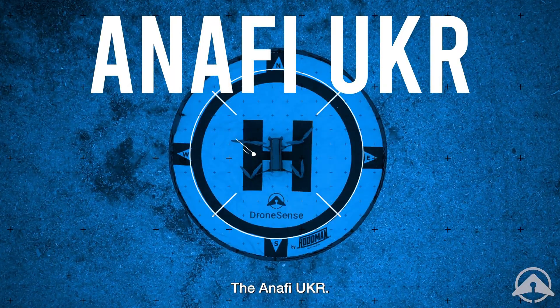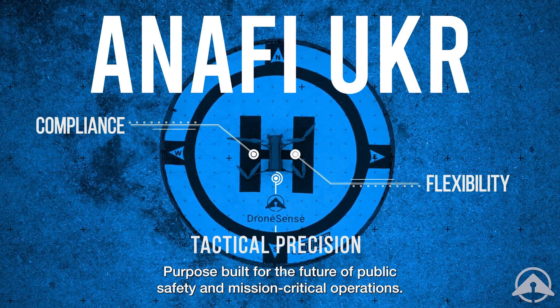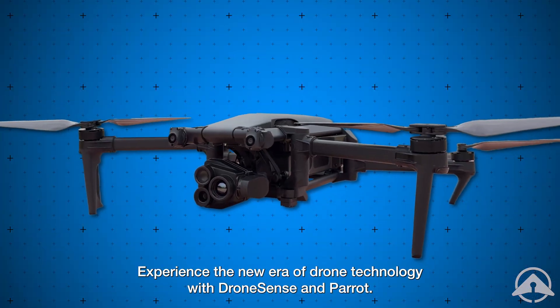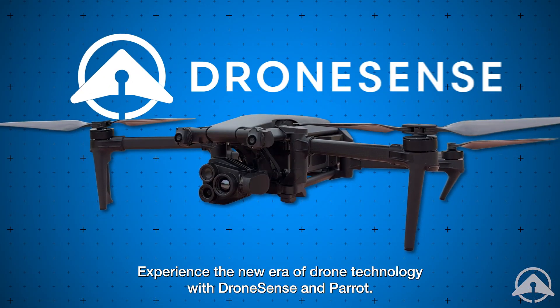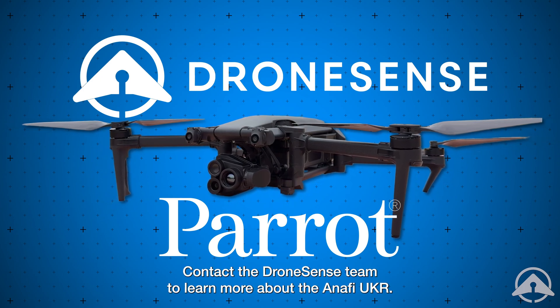The ANAFI UKR. Compliance, flexibility, tactical precision — purpose built for the future of public safety and mission critical operations. Experience the new era of drone technology with DroneSense and Parrot. Contact the DroneSense team to learn more about the ANAFI UKR.